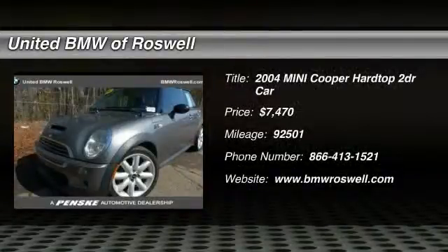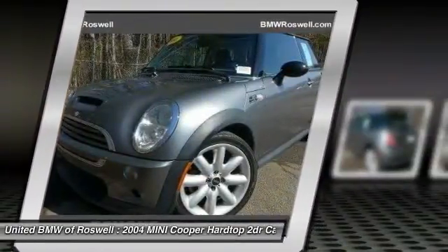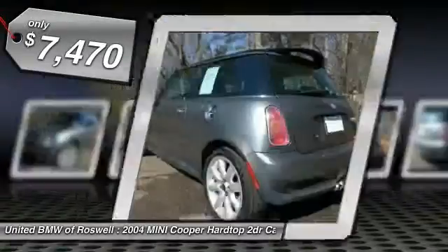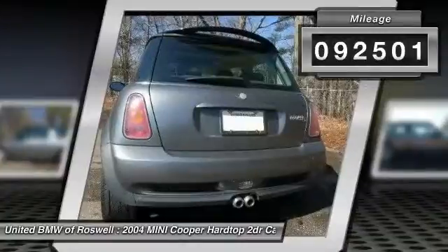The 2004 Mini Cooper. Agile handling and quick, precise steering make the Mini Cooper lots of fun to drive. The cabin is roomy with plenty of front leg room and is priced below $10,000. This vehicle has less than 95,000 miles.